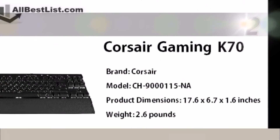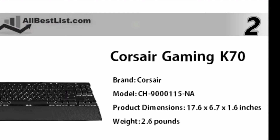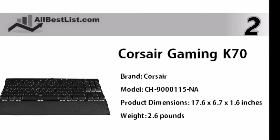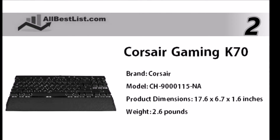At number 2, the Corsair Gaming K70 includes mechanical switches for a faster response in-game. 100% anti-ghosting technology lets you strike with an unmatched combination of speed and precision.